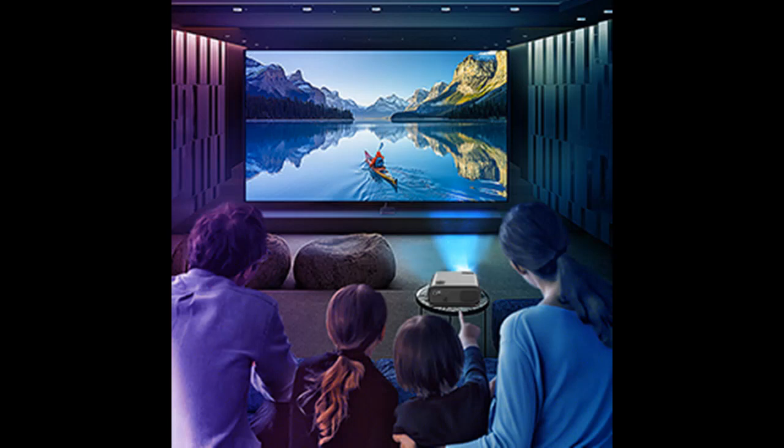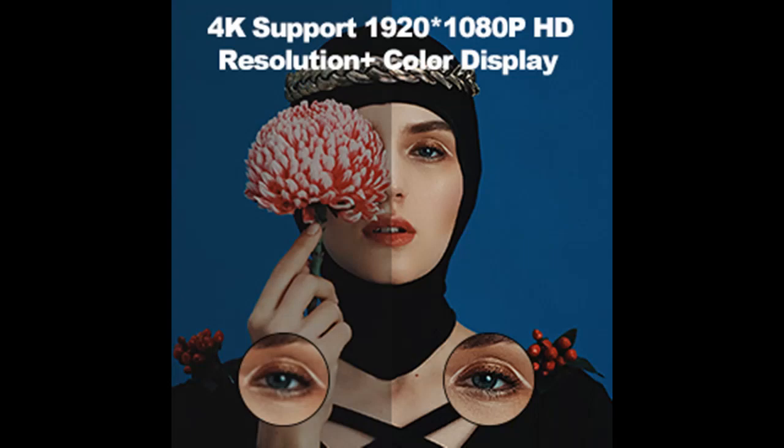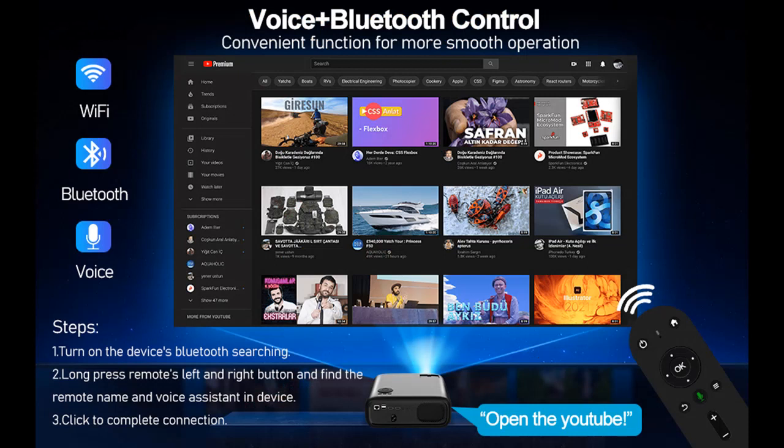This Bluetooth projector provides various connectivity ports, including HDMI, USB, TF, AV, Audio Out, and RJ45. It is compatible with laptops, PC, TV, speakers, TV sticks, USB sticks, SD cards, and smartphones, making it easy to use for both family or work-related purposes.